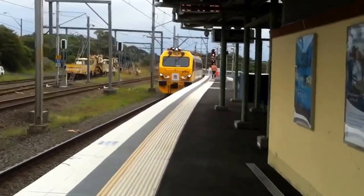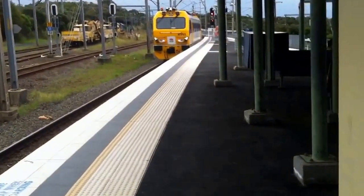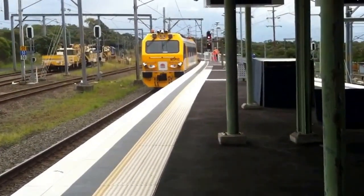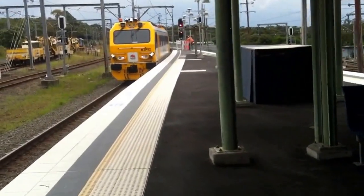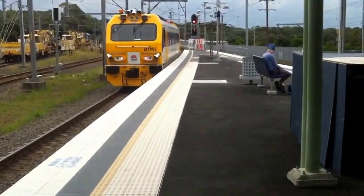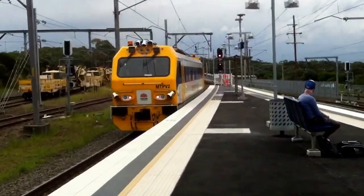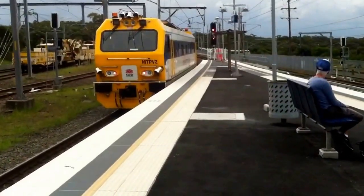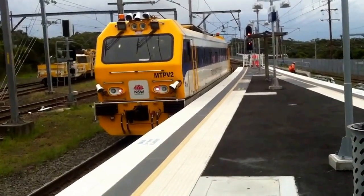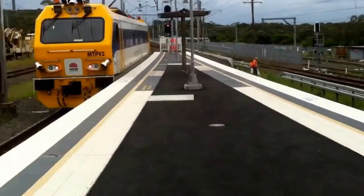The next train to arrive on Platform 1 goes to Bondi Junction via Banksia. First stop Heathcote, then Engadine, Loftus, Sutherland, Jannali, Mortdale, Penshurst, Hurstville — then all stations onward. Here we've got the MTVP2 now departing Platform 1. I didn't realise it would be stopping here at Waterfall, but it was too small a station to stop at.